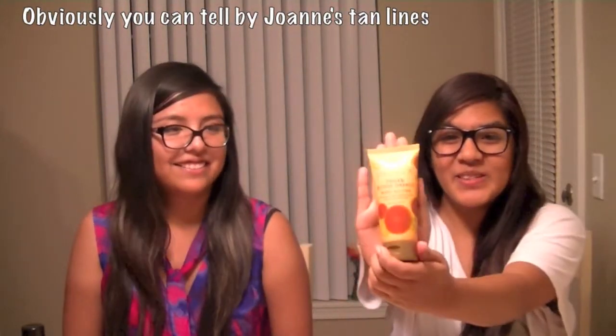For my orange I chose the Pacifica Tuscan Blood Orange Body Lotion. I didn't think this would smell really good but it does. Because the actual fruit kind of scares me — it's really like bloody. Yeah it's red, it's not really orange. But orange, you know.